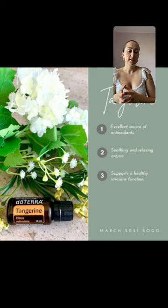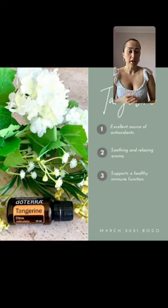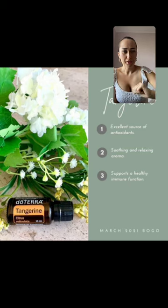A reminder for existing doTERRA clients: if you are shopping for the BOGO box, unfortunately this only adds volume to your order — you cannot process it as your loyalty rewards order and get your percentage back. It's a great deal as is. If you don't know what a loyalty rewards order is, ask me — it's the cashback system doTERRA has. Thank you for watching, as always — Anna was here, love you.